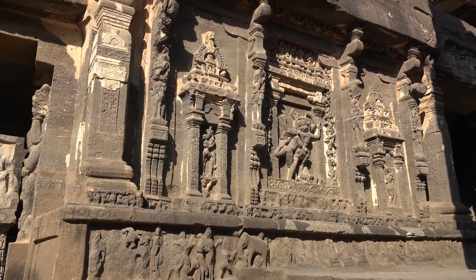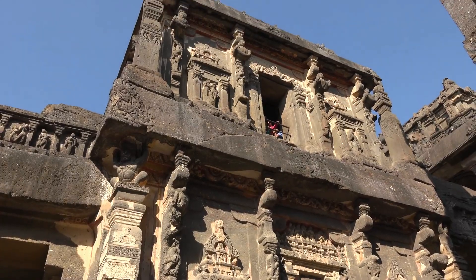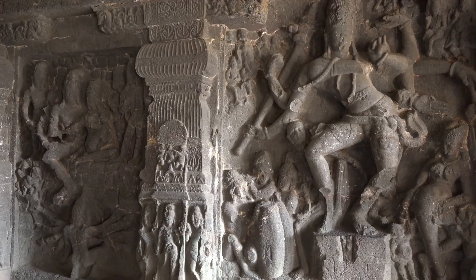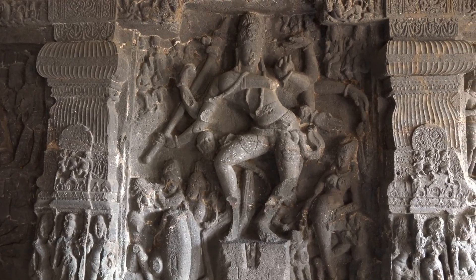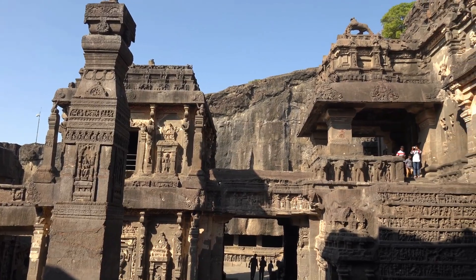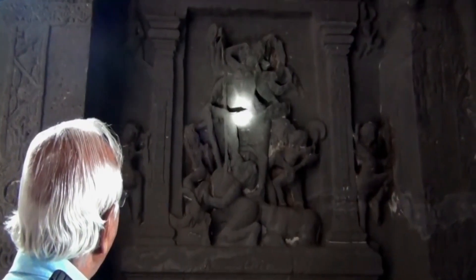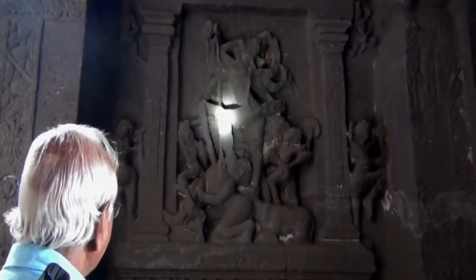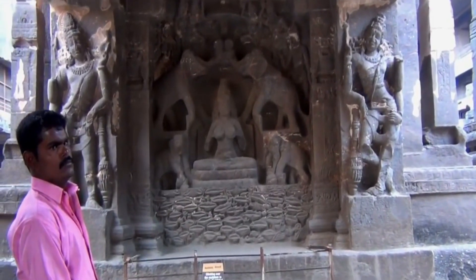It is also interesting to note that the laborers constructed the temple without any scaffolding. Archaeologists have calculated that it would have taken more than a hundred years to finish the temple construction. However, in reality, it took only 18 years to complete. Interestingly, modern-age engineers find it impossible to finish the same temple using modern technology within 18 years.